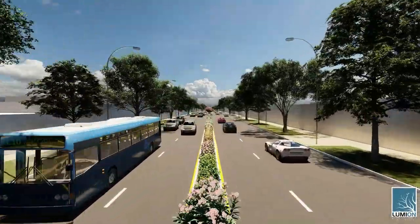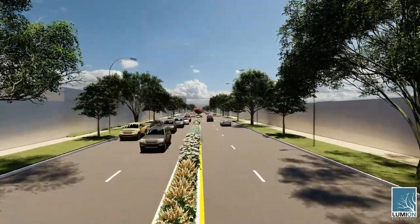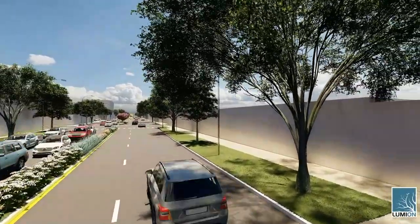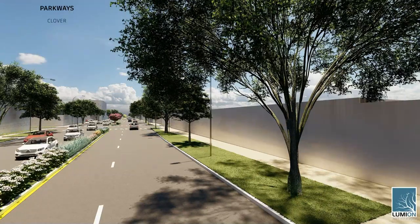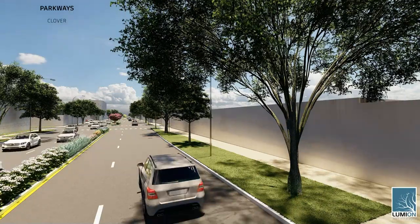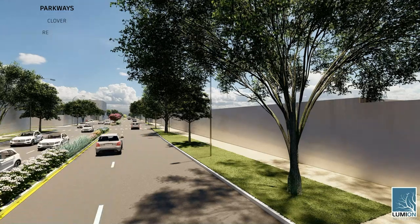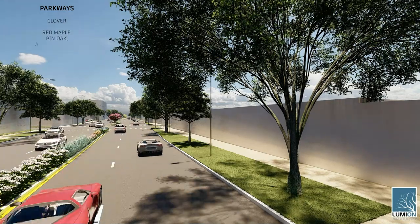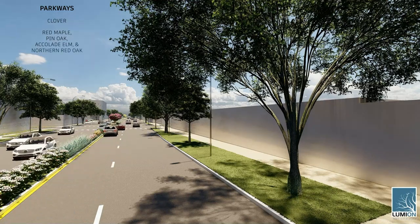The new design turns the excessive hardscape into parkways while replanting these areas with clover, a no-mow ground cover option that helps alleviate the dangers that lawnmowers pose to cicadas. Alongside the clover, specific street trees that provide habitat for cicadas line the street. The tree species include red maples, pin oaks, accolade elms, and northern red oak, all of which provide food and habitat for the cicadas throughout their life cycles.